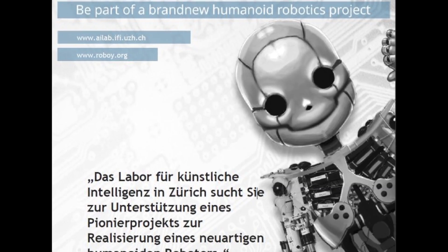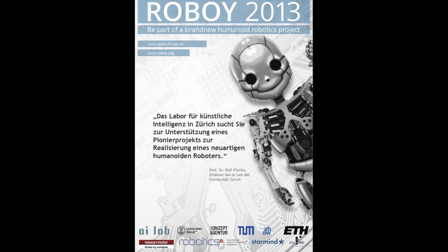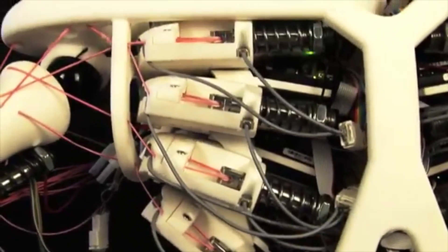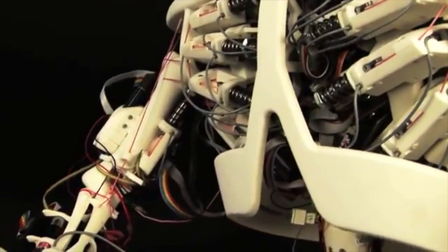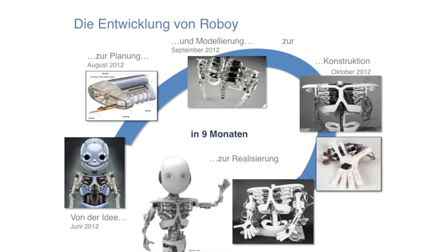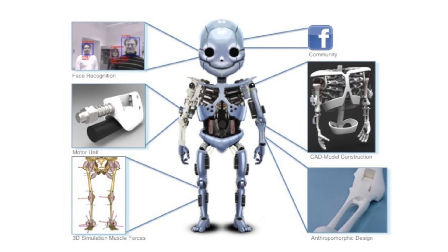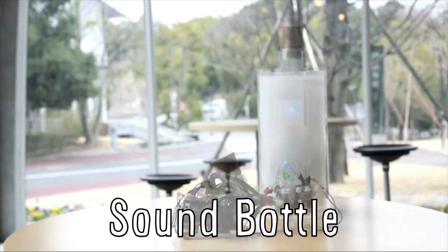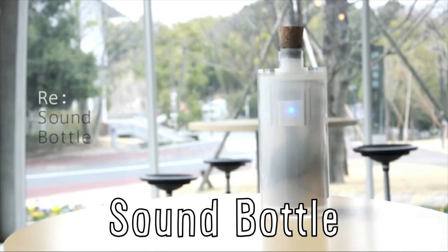Roboi aims to be the most modern tendon-driven robot in the world. The Artificial Intelligence Lab of the University of Zurich is building this open-source humanoid service robot in only nine months. They intend for Roboi to be helpful to humans — and hopefully not destroy us.